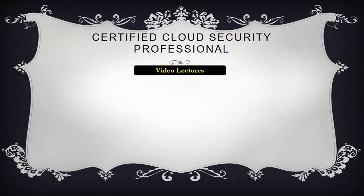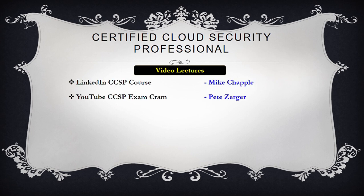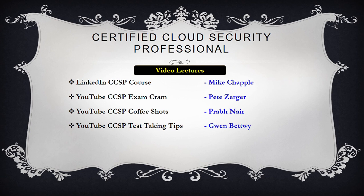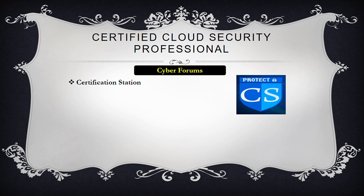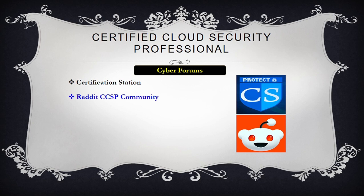For video portions, use Mike Chapple's LinkedIn course, Pete Zerger's Exam Cram series, Prabh Nair's Coffee Shots, Gwynn Bettis's test-taking tips videos, and Ben Malisow's and Larry Greenblatt's discussions on the CCSP exam. For discussion in cyber forums, use the Discord channel, Certification Station channel, Reddit CCSP community, ISC2 local chapter, and WhatsApp groups of cybersecurity experts.